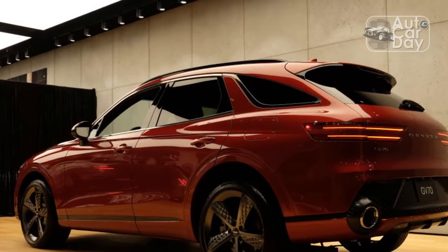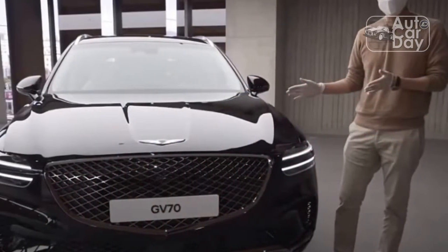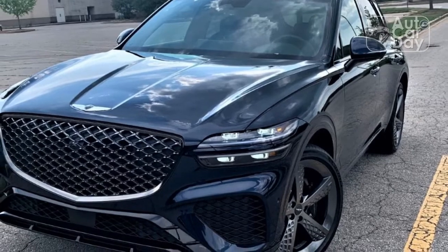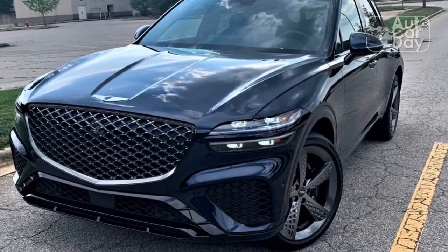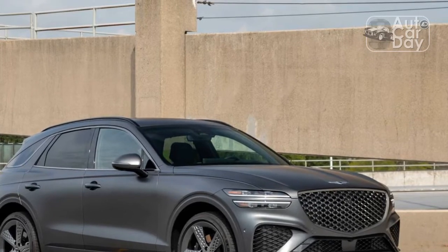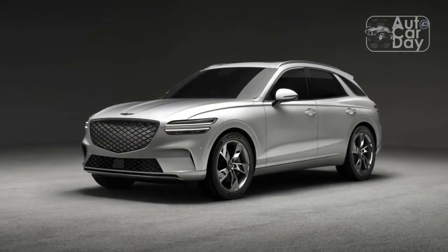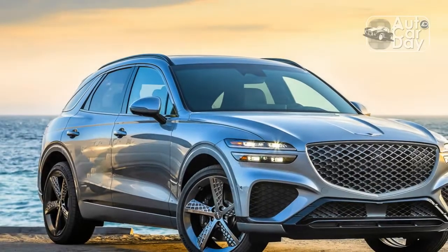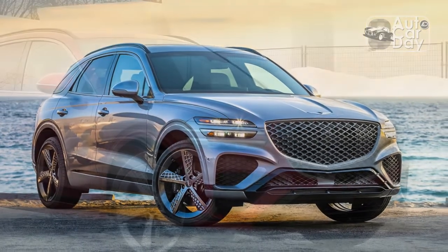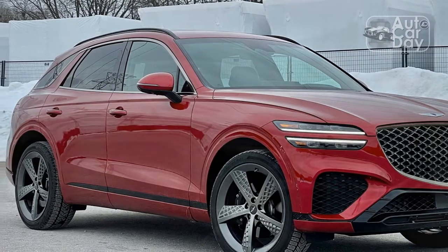The GV70 won't wow you with its cornering abilities or blow you away in a straight line, but it's still an extremely competent crossover. The turbocharged 2.5-liter four-cylinder engine powering this model produces a robust 300 horsepower and 311 pound-feet of torque, paired to an 8-speed automatic transmission and standard all-wheel drive. Smash the throttle and the GV70 accelerates with purpose, though not as aggressively as a performance crossover might. Power builds gradually and steadily, propelling the GV70 off the line quickly enough. The 8-speed automatic cogs through its gearing mostly unfazed but doesn't downshift as quickly as you might hope in situations necessitating extra sporty driving.